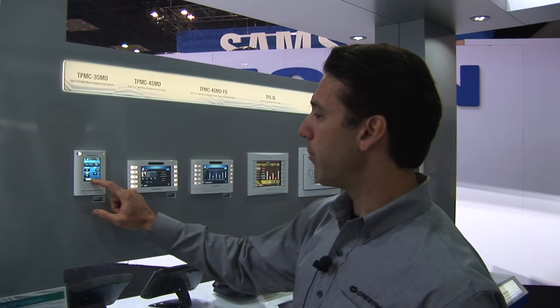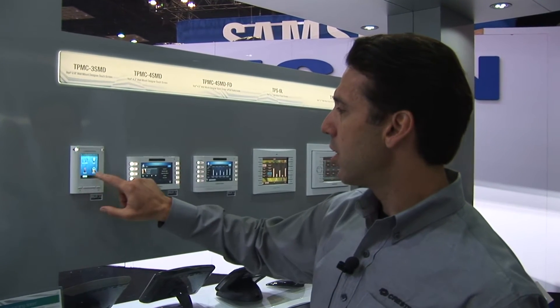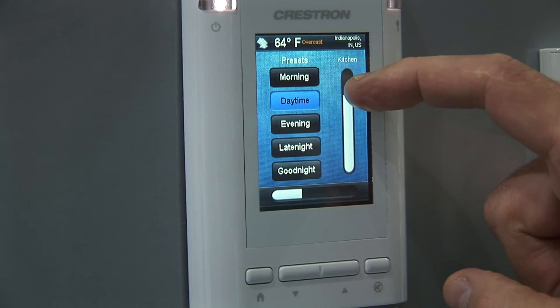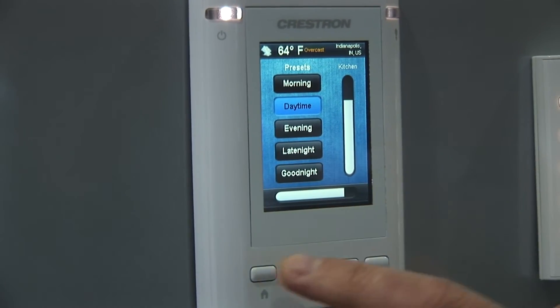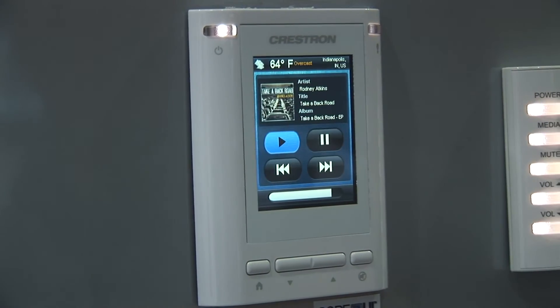People have really been loving the design, the sleekness, and the small footprint. It's very responsive, high resolution, high contrast, very fast and very responsive — as you can see, look how fast that is. So now we have everything from a little 3-inch touch screen all the way up to a 24-inch touch screen. Check out the latest touch screens from Crestron.